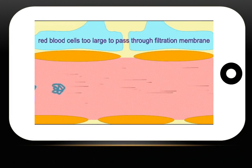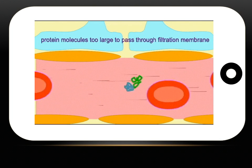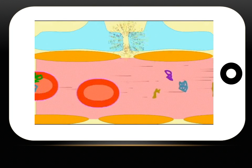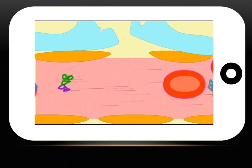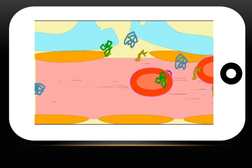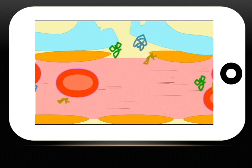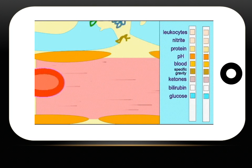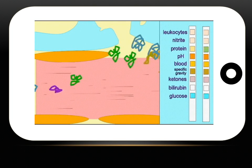Normally, proteins are too large to pass through the filtration membrane. However, if the kidneys are damaged, perhaps because of injury or trauma to the area, or because of a bacterial infection or poisoning by heavy metals, this filtration membrane can be damaged to the point where proteins can leave the blood and enter the filtrate. High blood pressure can also cause protein to be present in the filtrate and thus in the urine, causing the dipstick analysis to show a positive protein reaction.